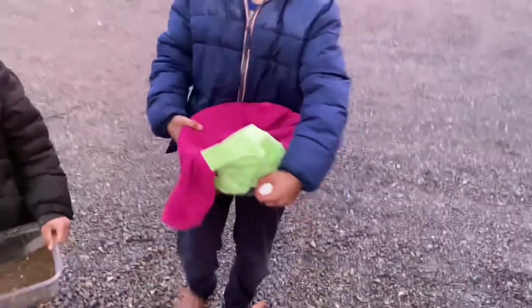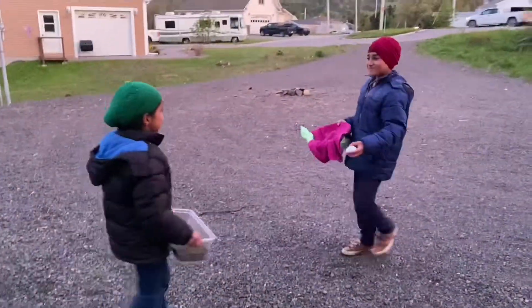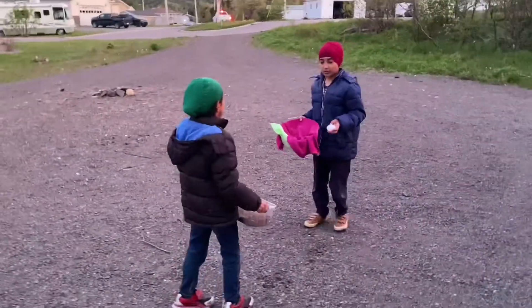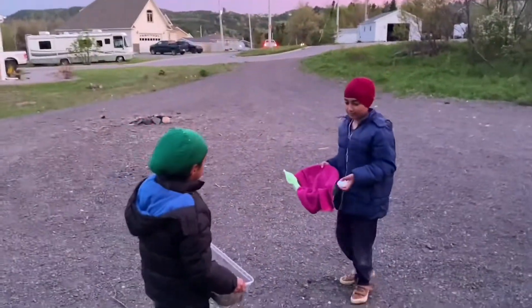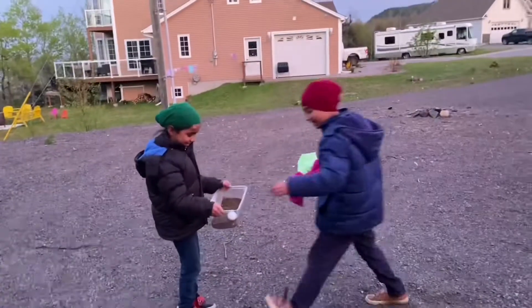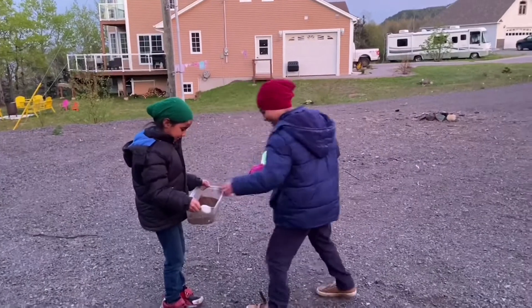Go ahead! See! Who will win? Who goes first? Me! You have to throw it with your hands. Three, two, one, go. Back. Oh my god, it's being cracked.